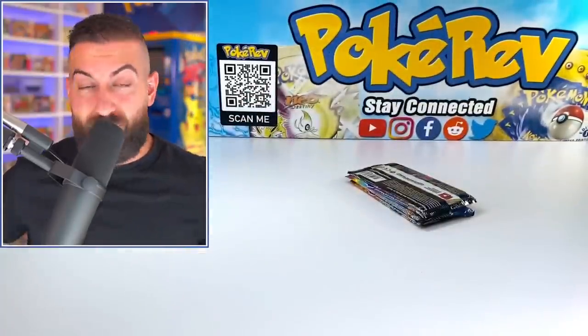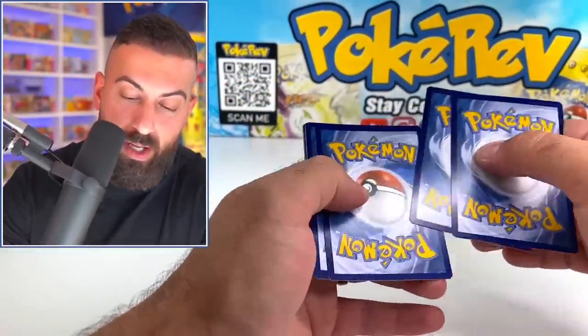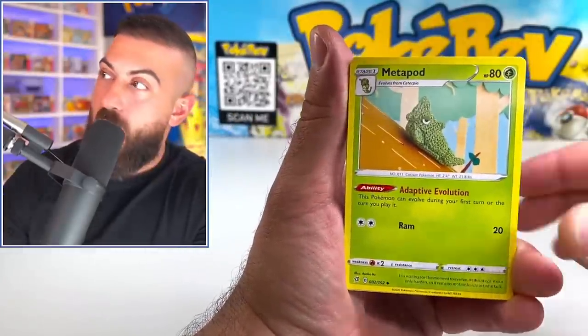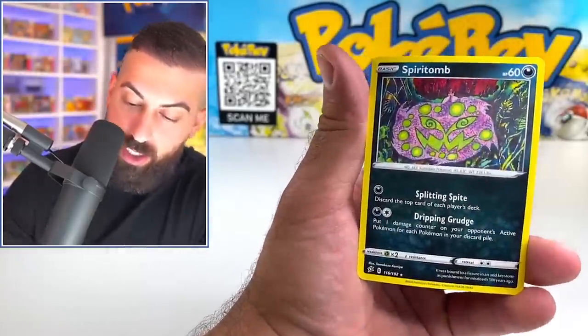I'm still messed up from the other day, I'm not even kidding. I'm thrown off bad from that. I actually cleaned up in here — it took over two hours to clean up. It was absolutely crazy. Thank you to everybody that was watching that too, who actually hung out and watched me open up all those packs — 2,600 packs. Scyther, Meowth, and a Spiritum.